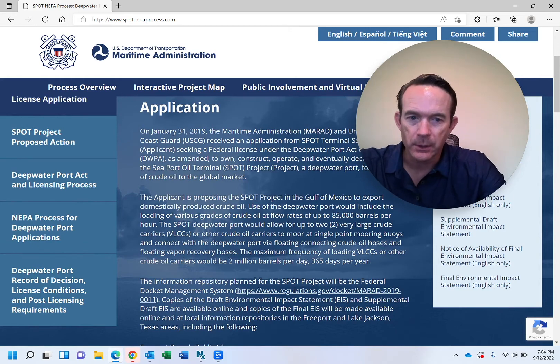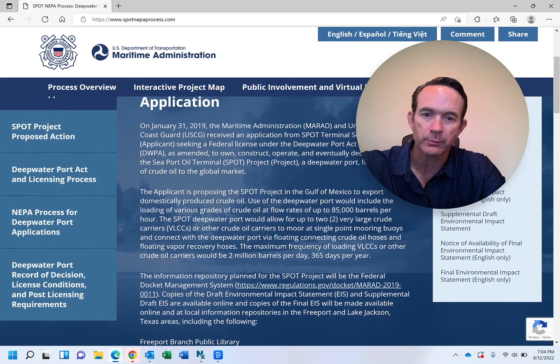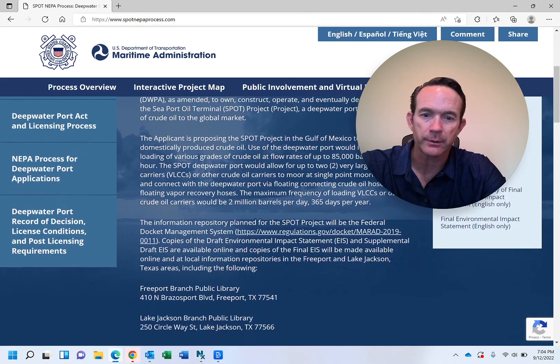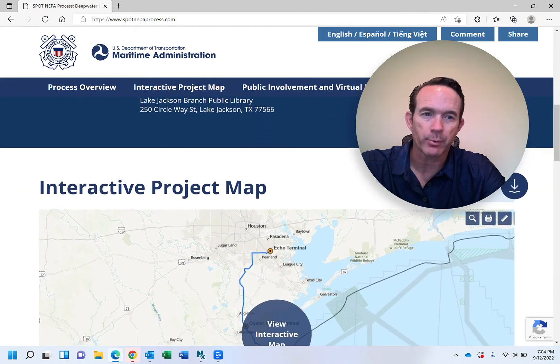It says two crude oil vessels can be loaded at the same time during the day. It talks about 2 million barrels per day, 365 days per year — so this is a significant offshore port project.